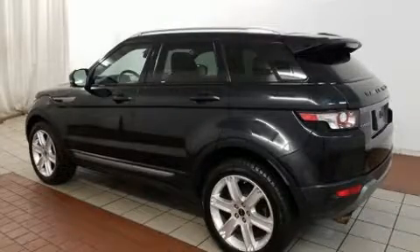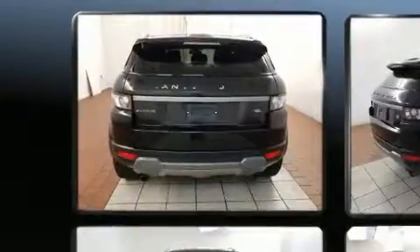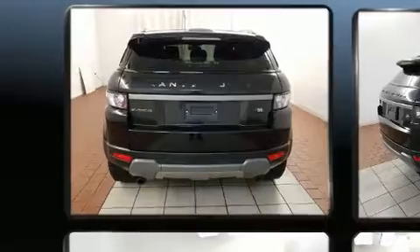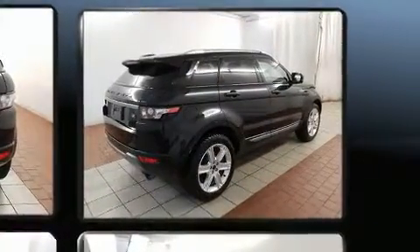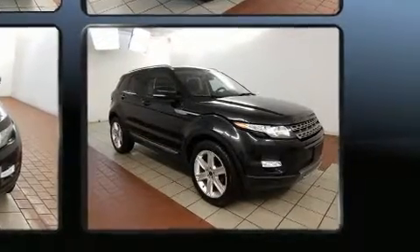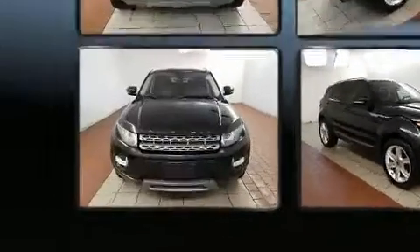Familiarize yourself with the 2012 Land Rover Range Rover Evoque. Smooth gear shifts are achieved thanks to the 2.0-liter 4-cylinder engine, and for added security, dynamic stability control supplements the drivetrain. A turbocharger is also included as an economical means of increasing performance.